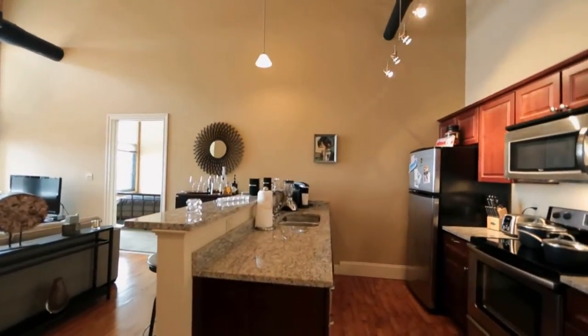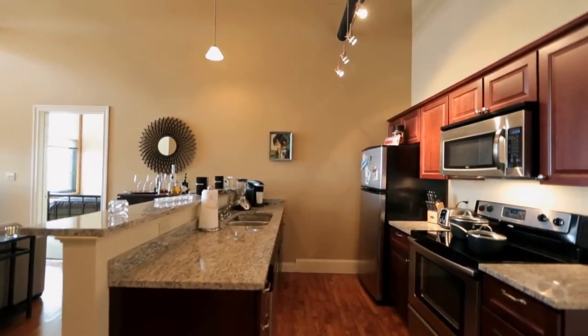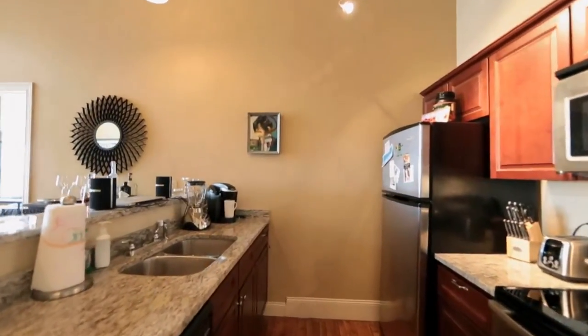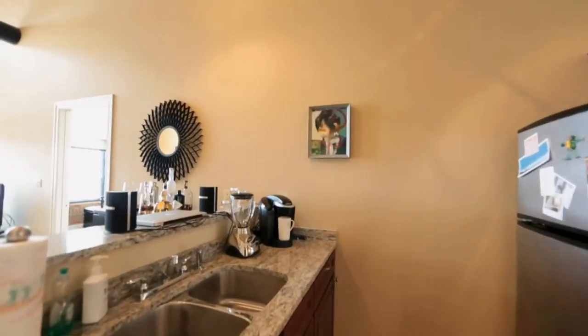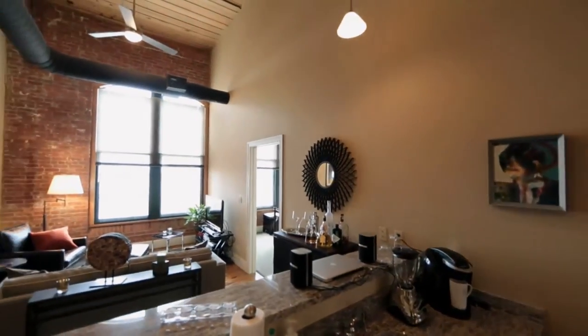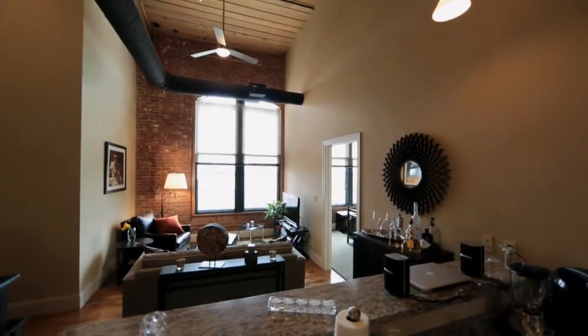Each apartment home at Slater Cotton Mill has been appointed with granite countertops, stainless steel appliances, cherry cabinets, central air, individual washer and dryer, plush designer carpet, and original hardwood floors.